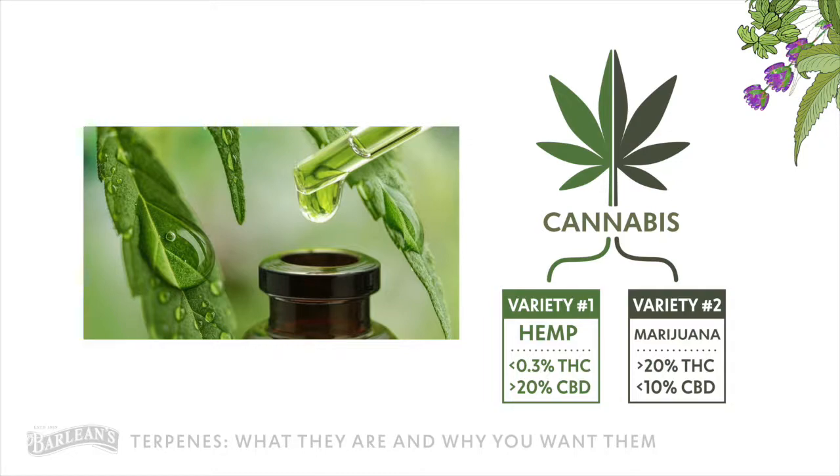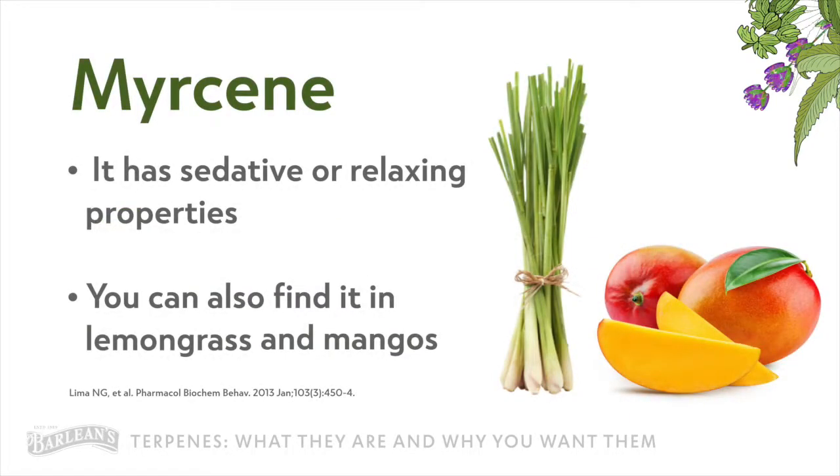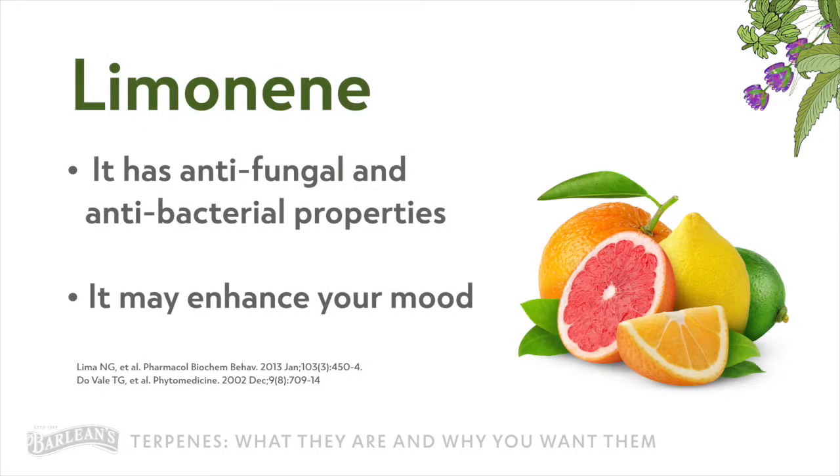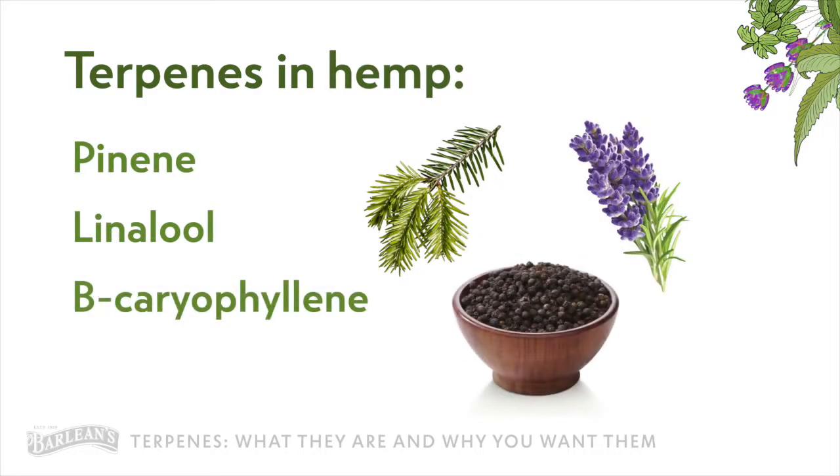Some terpenes are even really fun to say. Since we're focusing on CBD and hemp, let's talk about the two most abundant terpenes found in cannabis plants. First, there's myrcene, which is the primary terpene in cannabis plants — it has sedative or relaxing properties, and you can find it in mangoes and lemongrass. Limonene is the second most abundant and commonly found in various citrus fruits — it has powerful antifungal and antibacterial properties and may enhance your mood. Some other common terpenes are pinene, linalool, beta-caryophyllene, and humulene.